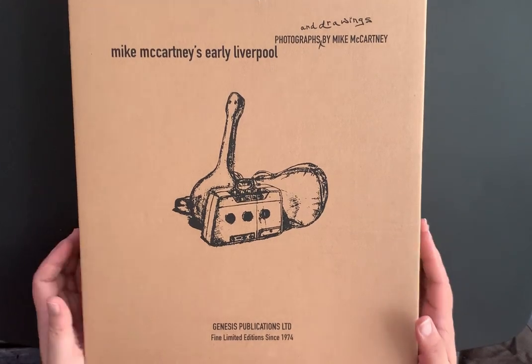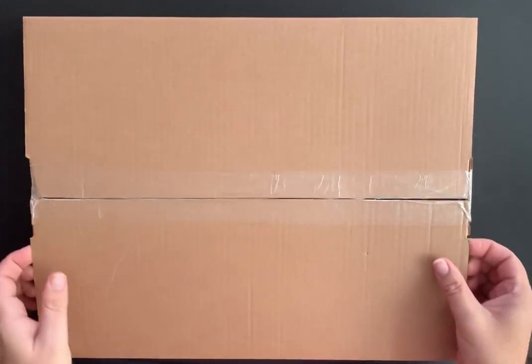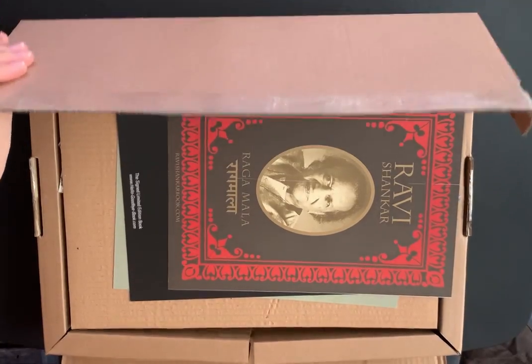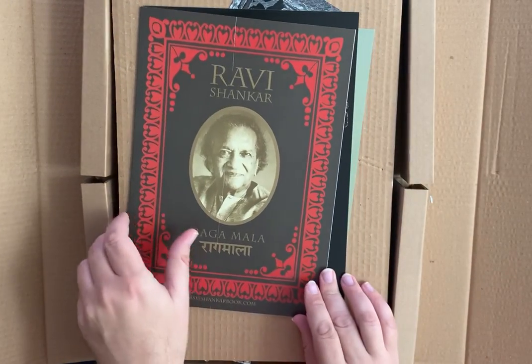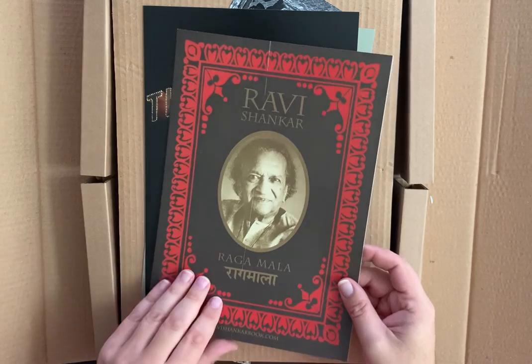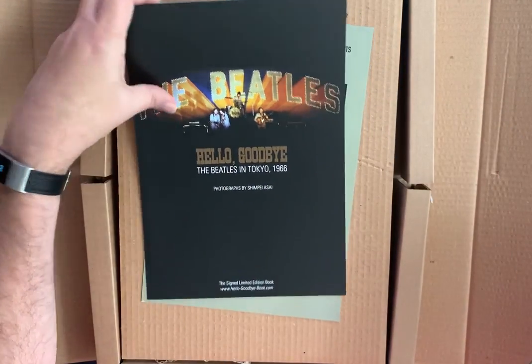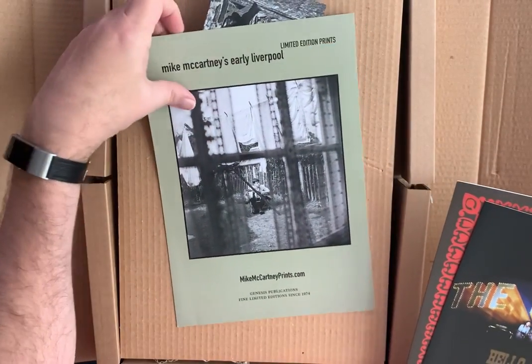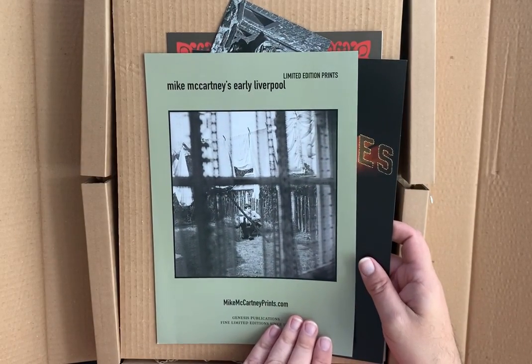This is a beautiful book and I just wanted to show you the box that it comes in — even the box is quite nice. When you order the book, here are some flyers they usually send with it, which are very nice. This is the Ravi Shankar book, 'The Beatles Hello Goodbye' in Tokyo in 1966.